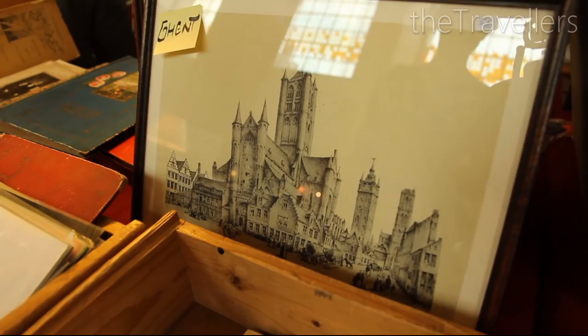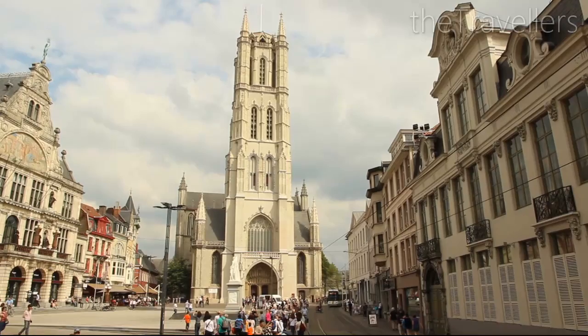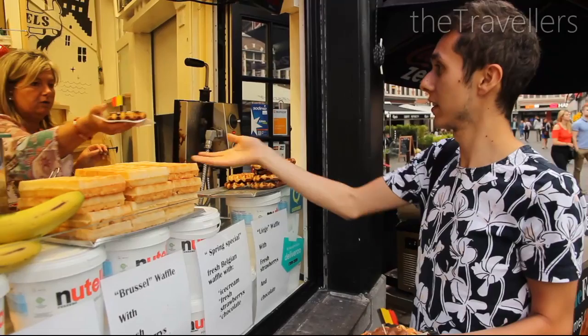The Church of St. Nicholas regularly hosts antique markets. And the inside of the Santa Bavo Cathedral is particularly beautiful. If you are feeling peckish, you can find delicious Belgian waffles on every corner.